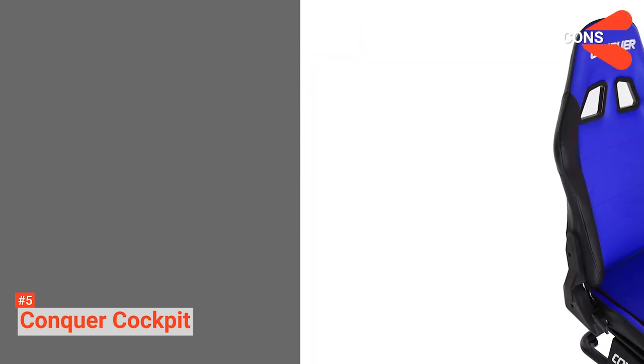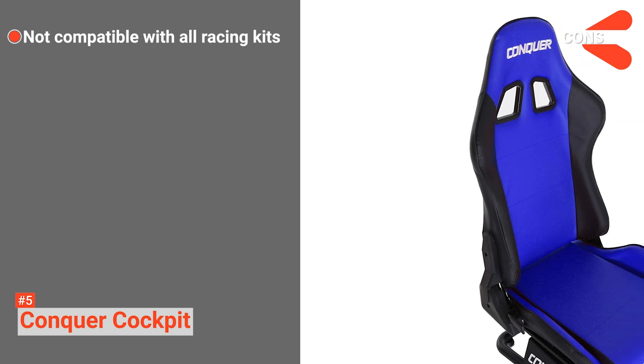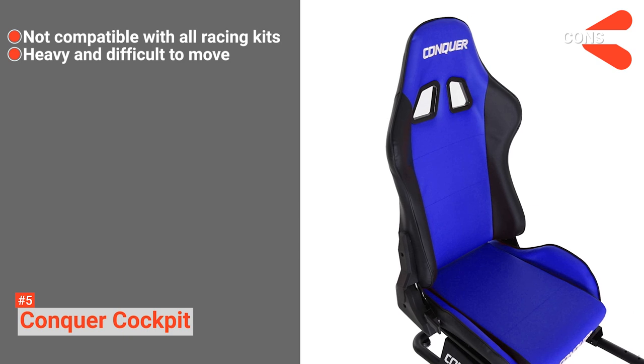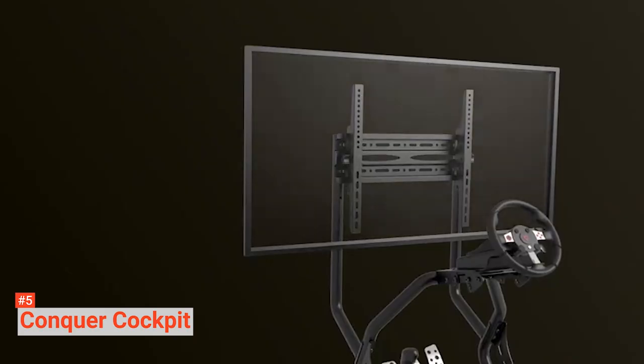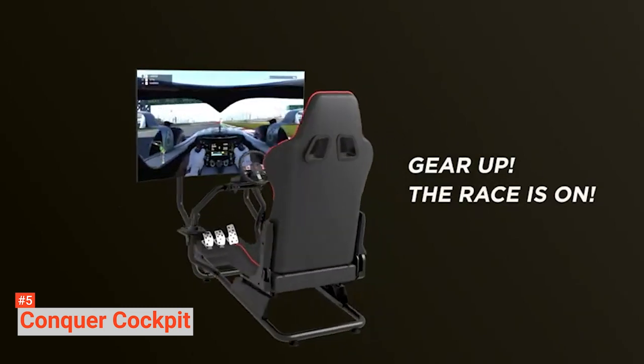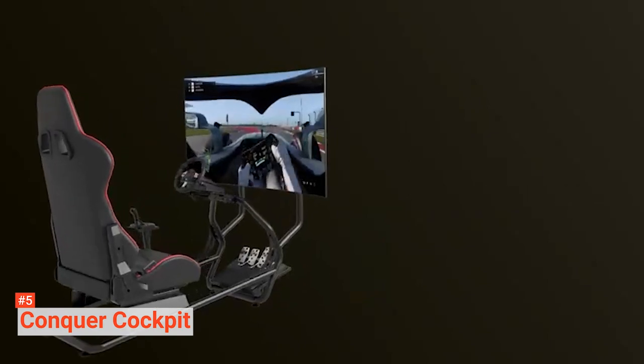However, the cons are: it is only compatible with Logitech and Thrustmaster Racing Kits, and the whole rig is heavy, making it difficult to move. Conquer Cockpit's rock-solid stability makes it an excellent racing sim rig that provides comfort and practicality. You'll know how it is to be on a racing track in no time.